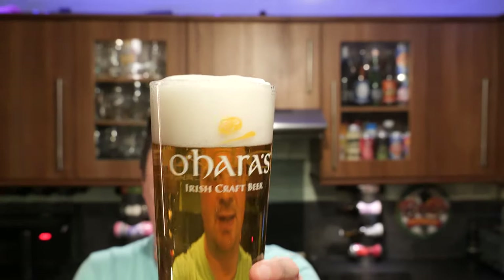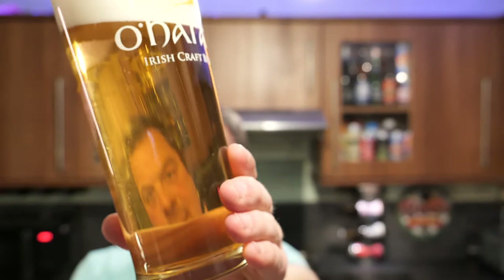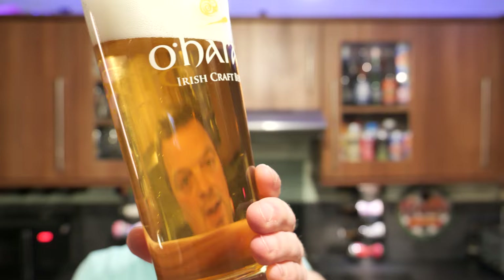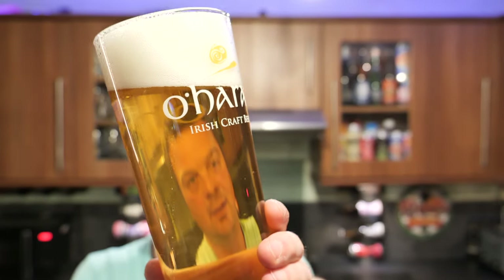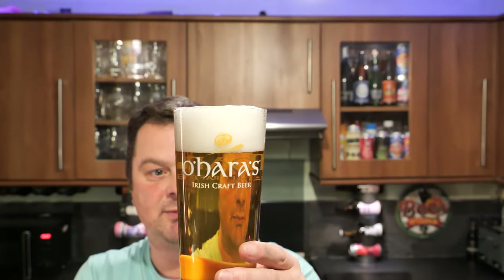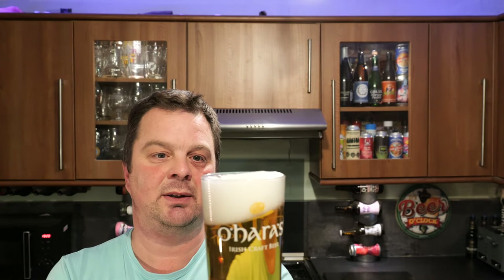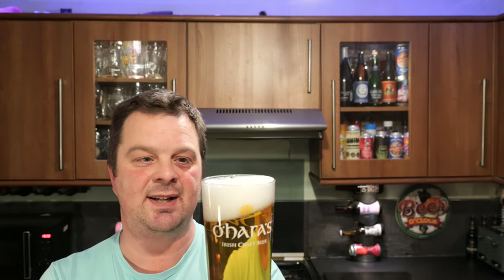We've got a two-finger white head, slow-moving carbonation, slight bit of haze in there. A light, very light amber-coloured beer. Bits of sediment floating around in the glass as well. I'll get the rest of the beer in once this head dissipates a little bit. Let's get the aroma — this is where you'll probably get the first indication of any skunk, if there is any.